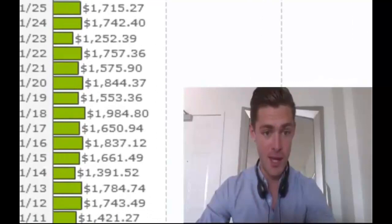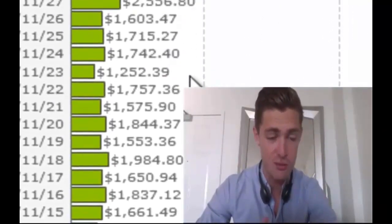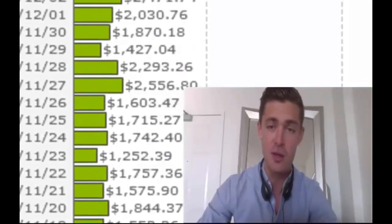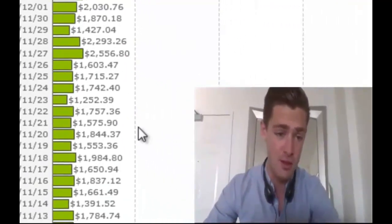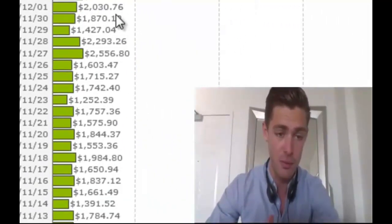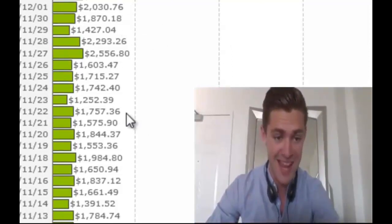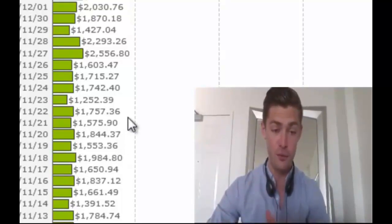So as you can see in here, we're doing anywhere from about $1,500 to $2,000 and some days even as high as $2,500 in a single day. More importantly than that, you can see that it's just happening for me right now with just an unbelievable amount of consistency — day in, day out, this money is coming in and it's coming in completely for free.